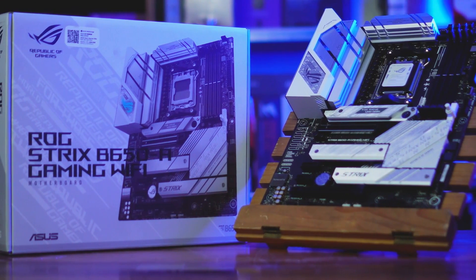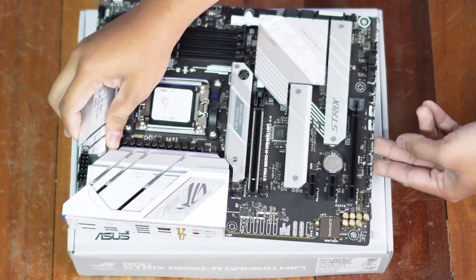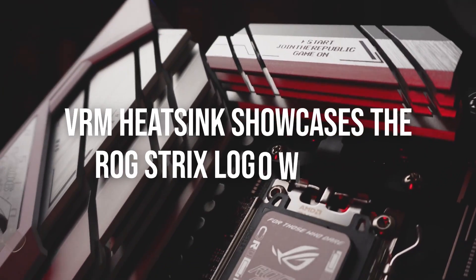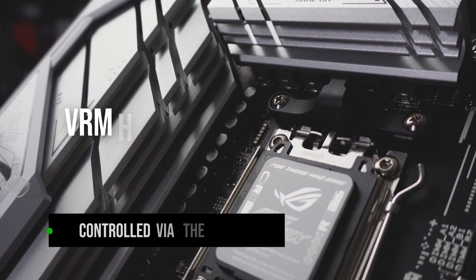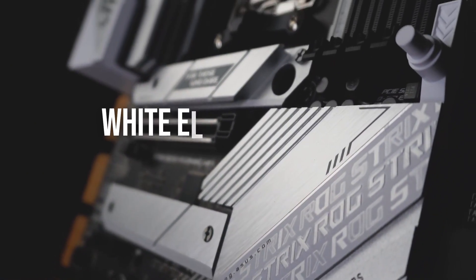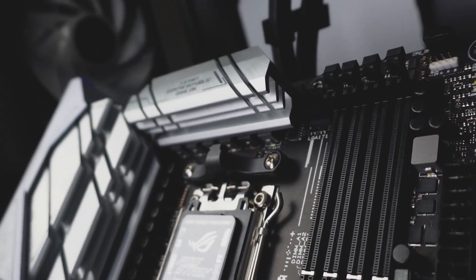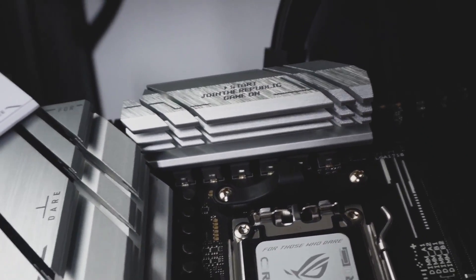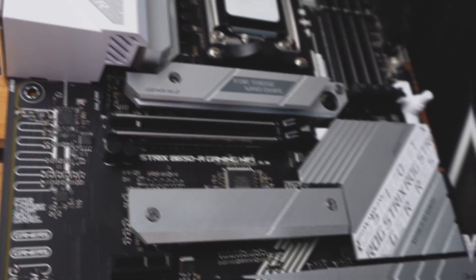Starting off with the design, it's apparent Asus is targeting white-themed builds here. The board rocks a white and black theme, with white being the more predominant color. The VRM heatsink showcases the ROG Strix logo with RGB controllable via the software suite. White elements appear on the expansion slots, the I/O shield, and the chipset and M.2 heatsinks, all reflecting the ROG Strix product branding.